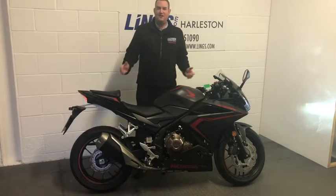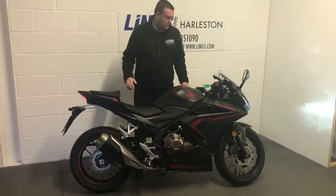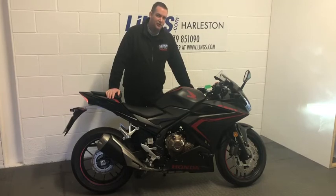A really great sounding engine — really really nice, picks up through the rev range. It's a simply great opportunity to pick up the superb CBR 500 R. Now let's take a closer look.